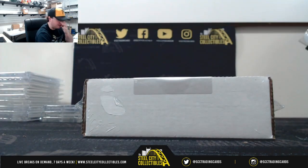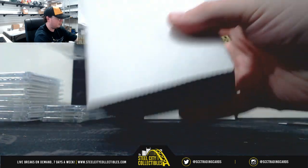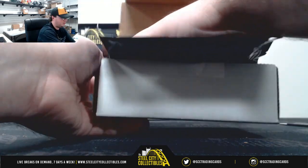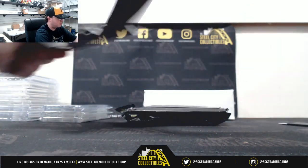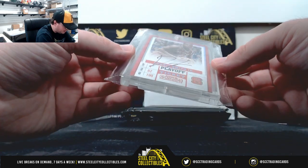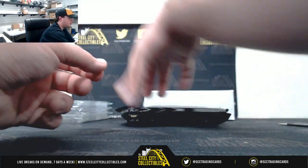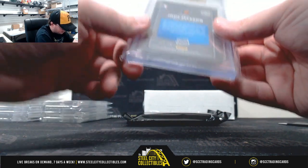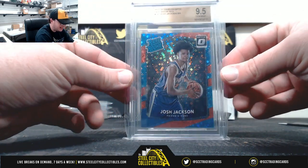There's a lot of nice stuff in this case. 2017 Contenders Draft Picks autograph, Dennis Smith, playoff ticket numbered 7 of 15. Nice rookie auto there — Dennis Smith, traded to the Knicks this year I believe. Here we have 2017-18 Donruss Optic, rated rookie, Josh Jackson, 74 of 85 — and that's a BGS 9.5 Gem Mint.